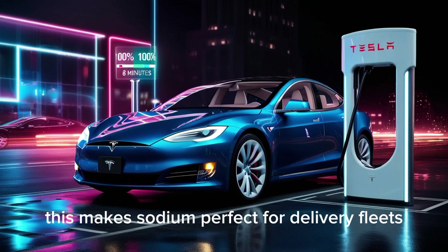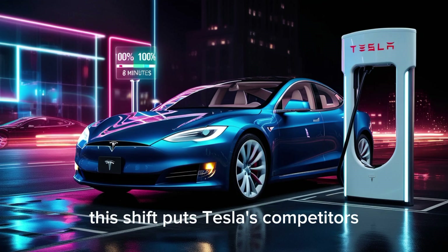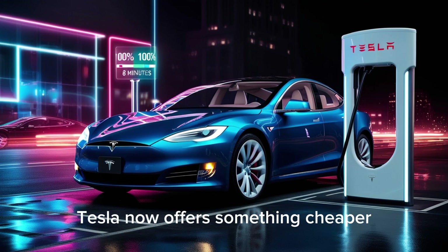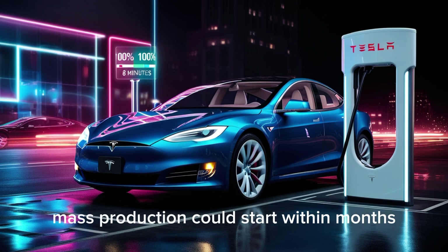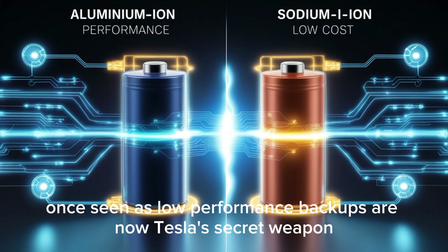This makes sodium perfect for delivery fleets, cold regions, or anywhere reliability matters most. This shift puts Tesla's competitors, especially BYD, in a tough position. Tesla now offers something cheaper, more efficient, and longer-lasting. And with industrial testing already underway, mass production could start within months. Sodium batteries, once seen as low-performance backups, are now Tesla's secret weapon.